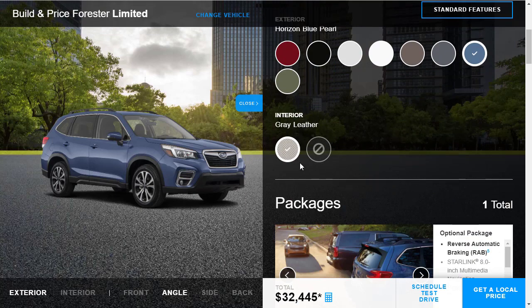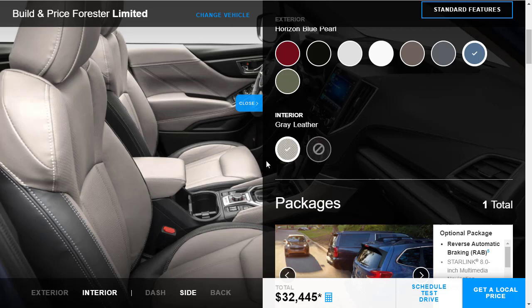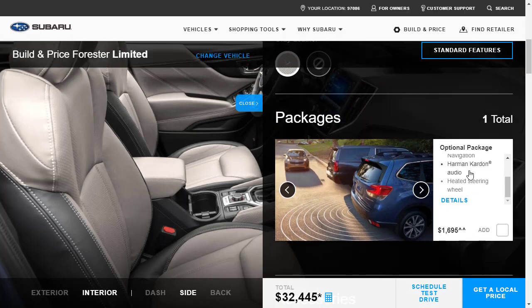I'm going to go ahead and choose the Horizon Blue Pearl. Now, is only gray leather available? We can't get black leather interior? That gray leather looks like a space suit, but okay. Looking at the packages, you've got the optional package which gives you reverse automatic braking, the Harman-Kardon audio system, and a heated steering wheel — basically all the little options available on the Limited trim. That's $1,700. Let's go ahead and add that in.